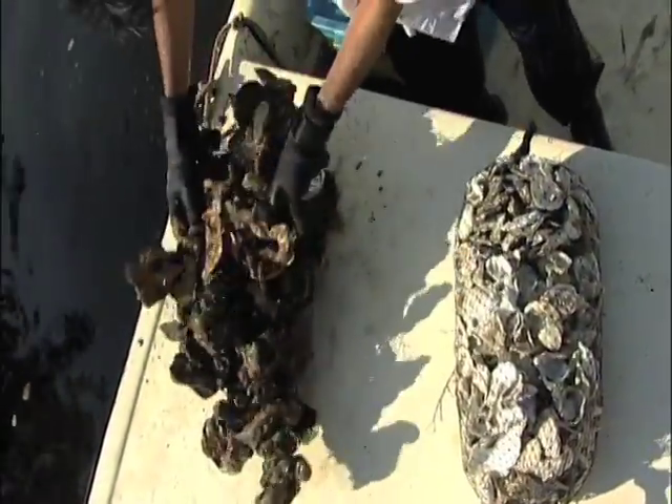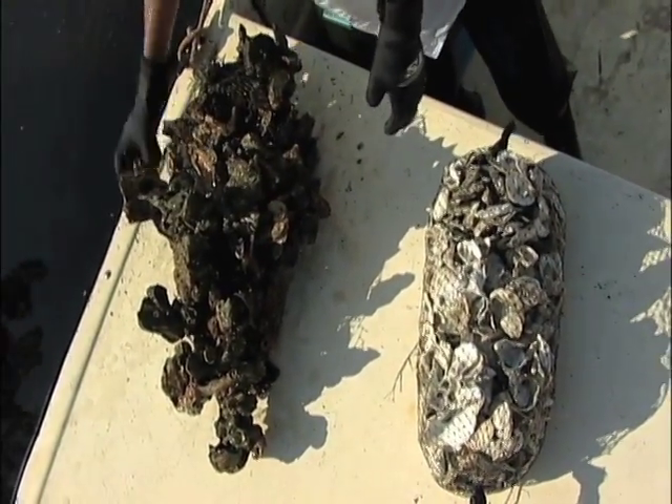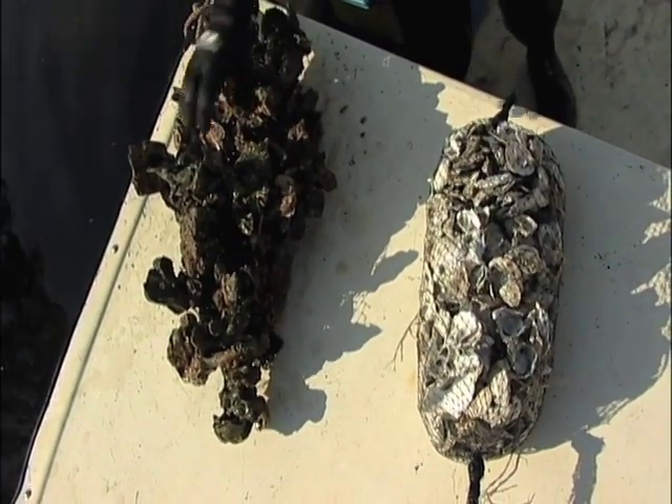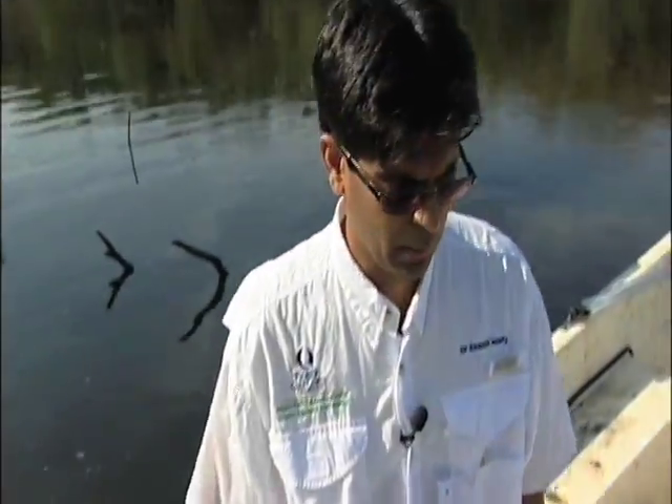What you see here is a new bag of oyster shell that we put out. Hopefully what you'll see in a few years is the bag completely covered with oysters and become a good reef.